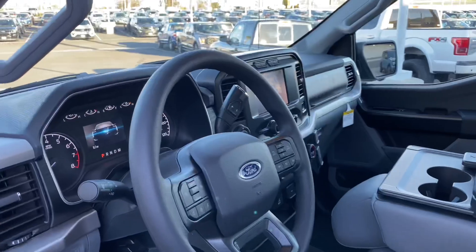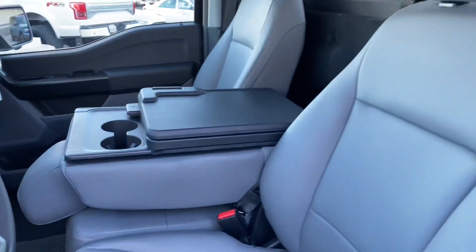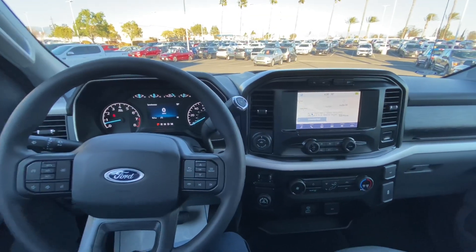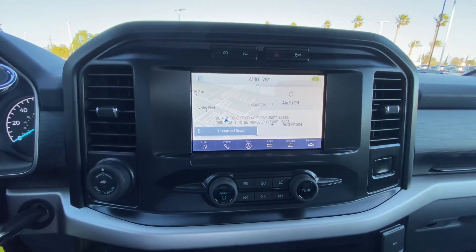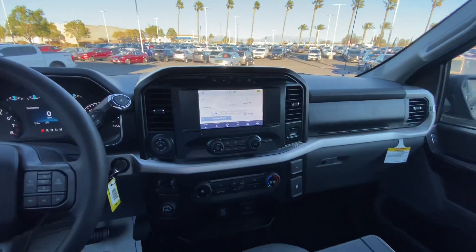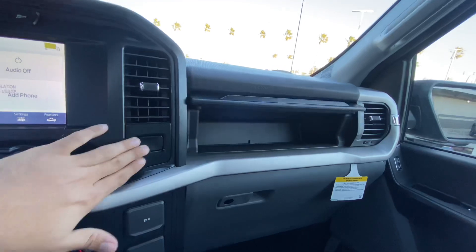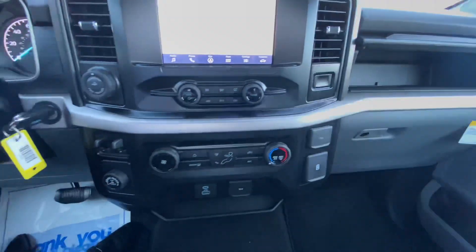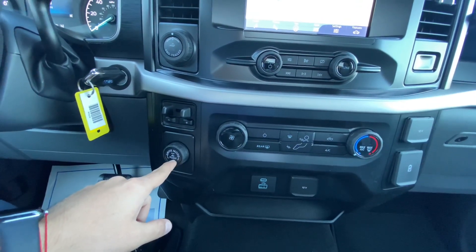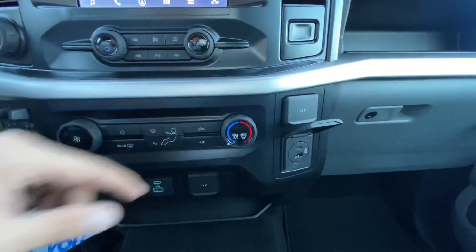This XL was ordered with the optional carpet, so you don't get vinyl flooring — it still does have vinyl seats and a work surface. The big screen is standard now on all F-150s; prior year you had to get an XLT to get the big screen, so that itself is a huge upgrade already. Same as the XLT, you do get the dual glove box. Down here you have your trailer brake controller, different drive modes, and electronic rear lock.